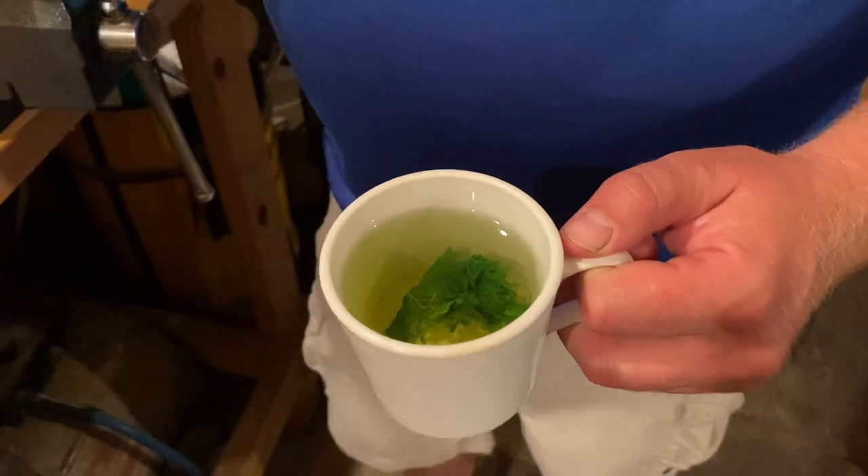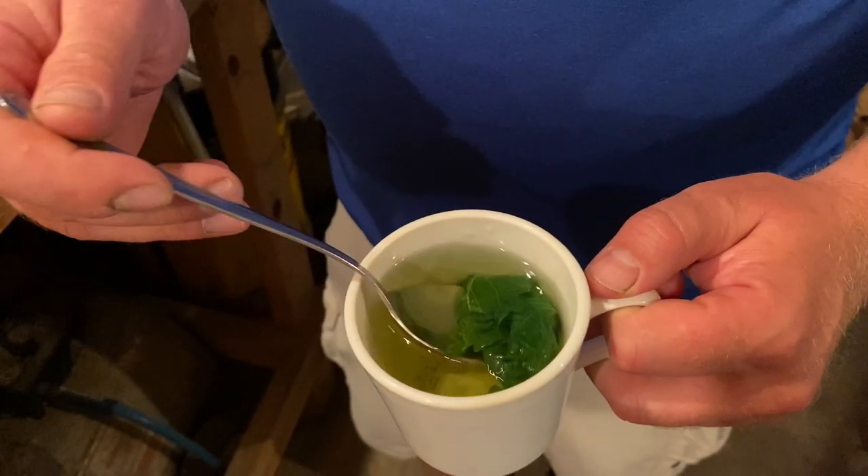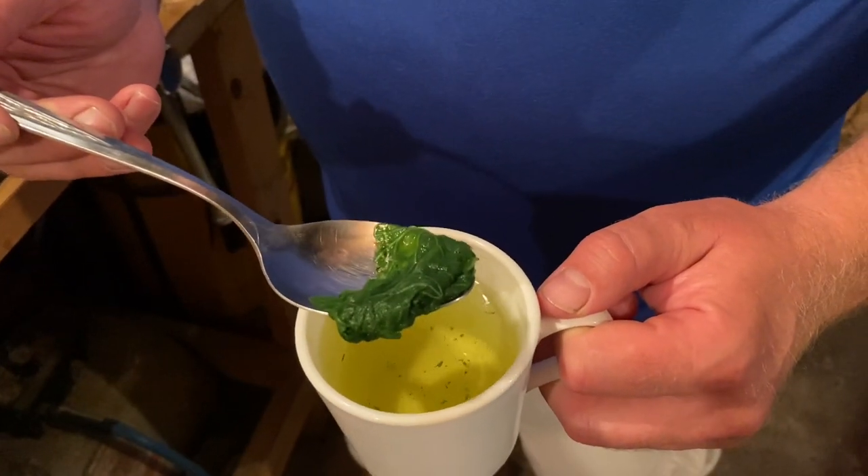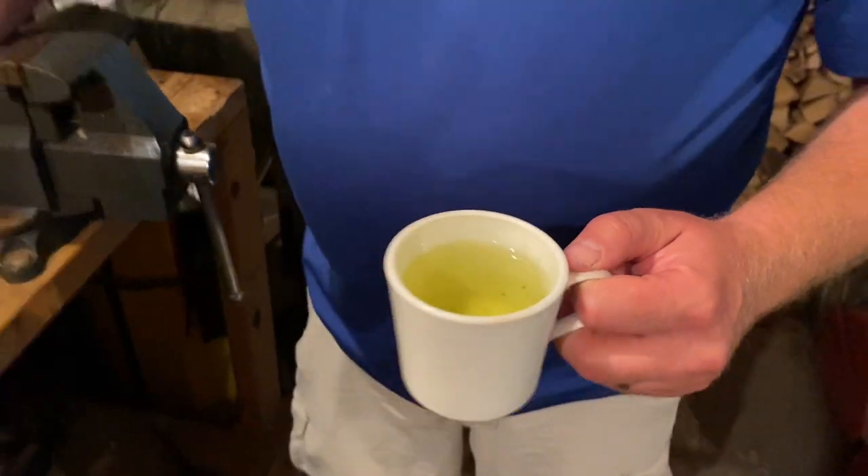It's been about 10 minutes and this has steeped. We're going to take our spoon here and just lift this big old chunk out of here. Still got a couple small pieces in there, but that's not going to hurt anything. Now we're going to try it. It has a slight grassiness to it and a slight mint taste because this is a member of the mint family. I think a couple drops of lemon juice and a couple drops of honey in here would make this actually quite enjoyable.